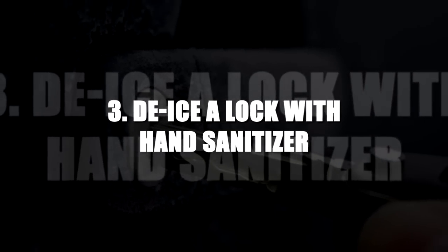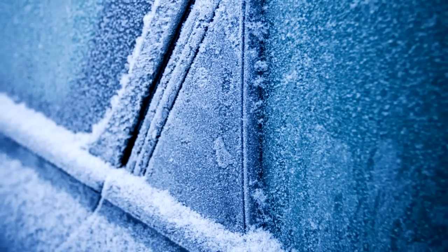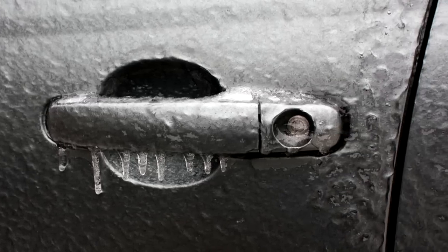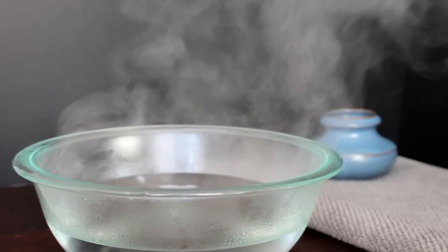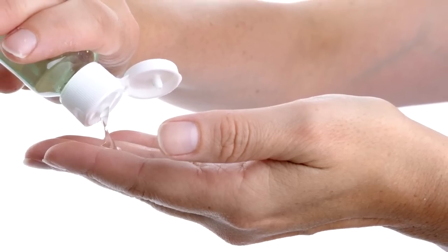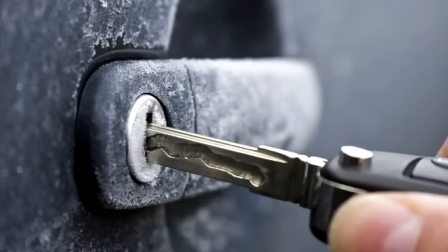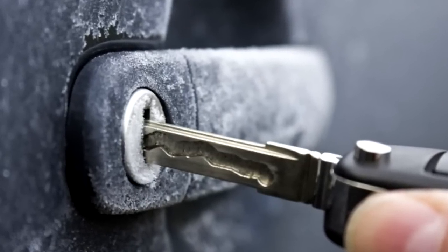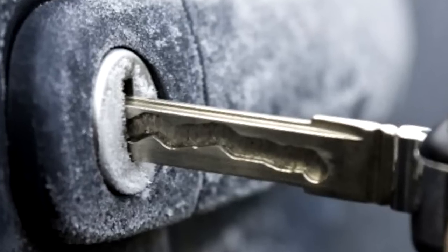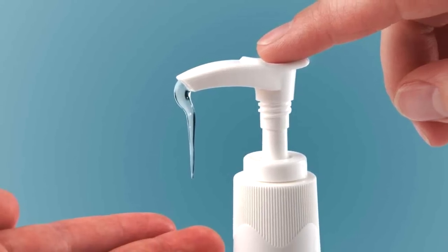Number 3: De-ice the lock with hand sanitizer. People who live in a cold climate have probably had their door lock jammed due to the cold. This is caused by moisture buildup in the crevices of the lock, which has then frozen. Just apply a couple drops of hand sanitizer to your keys, wiggle it into the lock, and soon it should be able to move freely. This works because the rubbing alcohol in the sanitizer has a lower freezing point than water, so as it contacts the ice, it melts it just enough to allow the key to turn. Who knew hand sanitizer could be used for a non-germ-related problem?